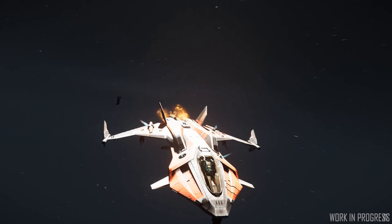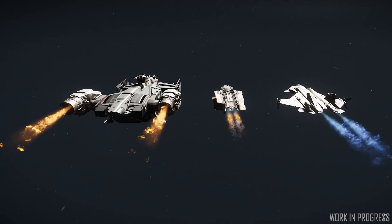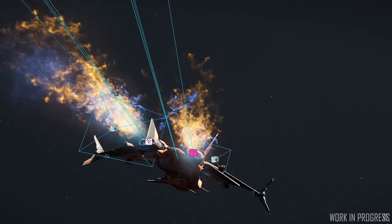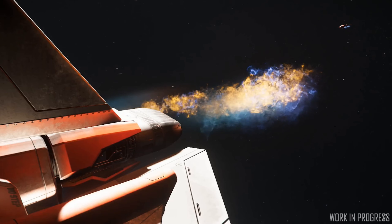We got a look at one of the new things coming with the new flight control system — the ability to have the thrusters on your ship take damage. They showed us some of the VFX effects which will be needed for when those thrusters actually take damage and spew out different types of particles.